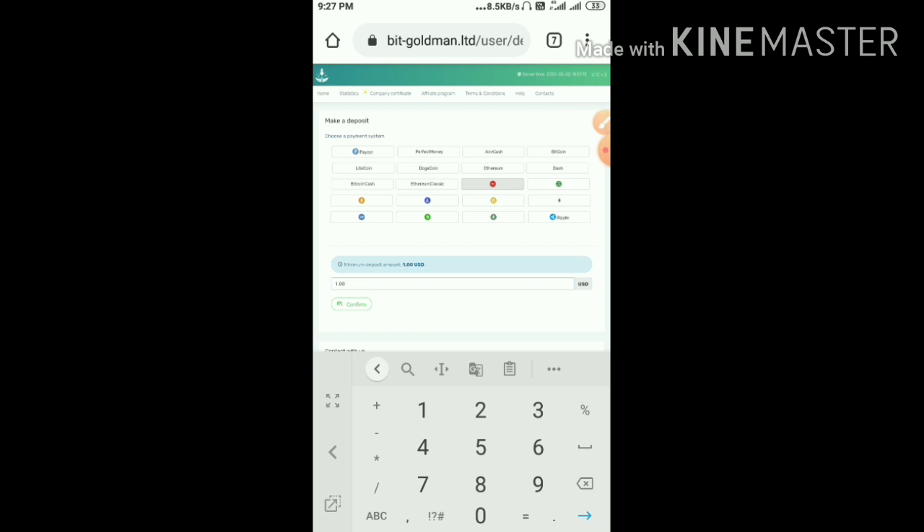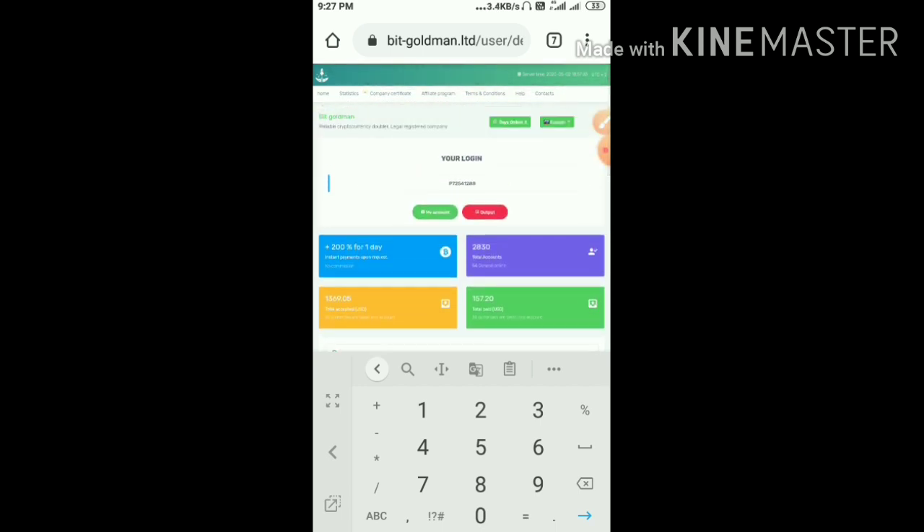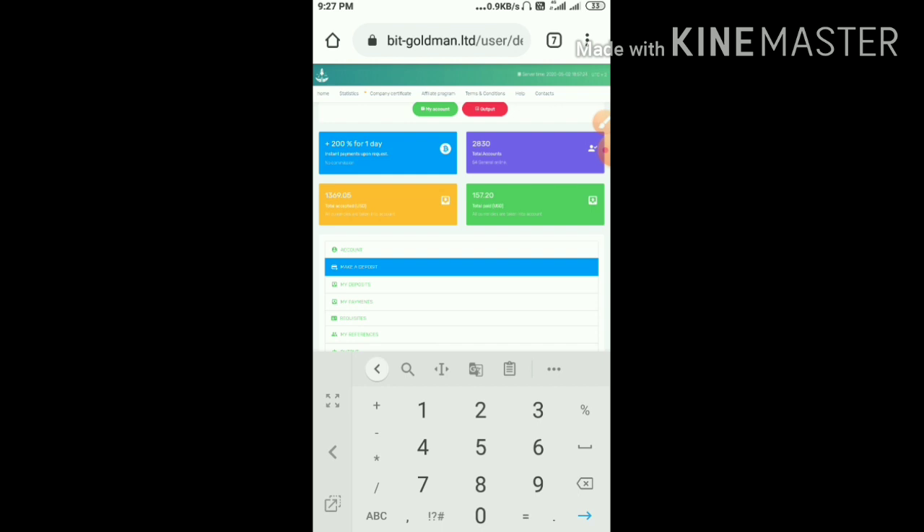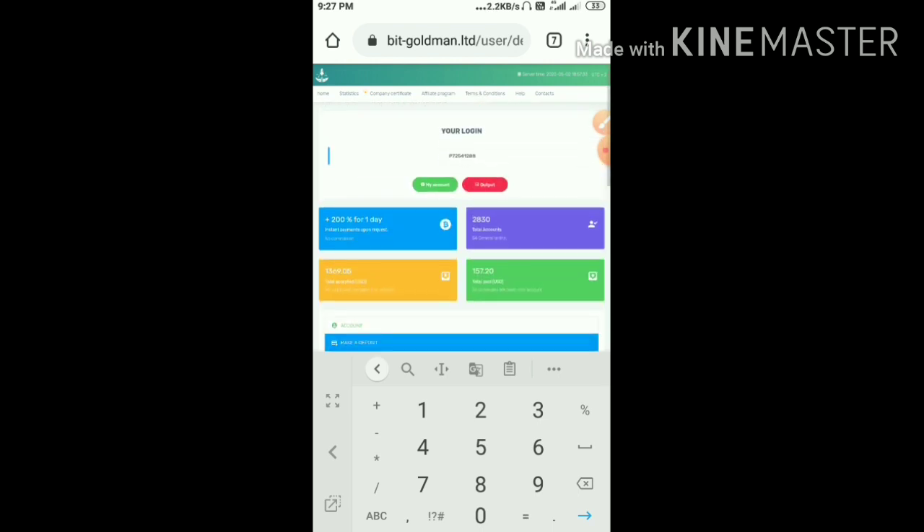I'm not going to deposit here because I already invested $5 in my other account. That's it from this video — we have clearly seen how to get started on this site and how to make a deposit. I hope you really loved it. If you liked it, please hit the Like button and share it with your friends. If you don't like it, dislike and tell me in the comments why — it helps me improve. Thank you for watching Hype Study.